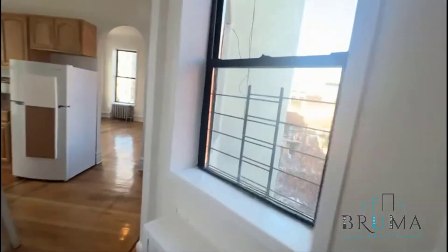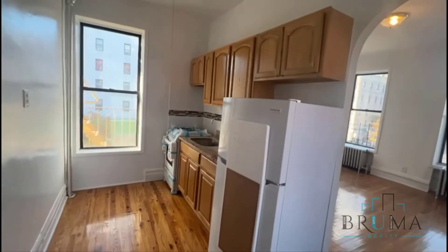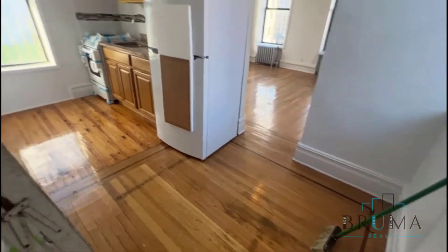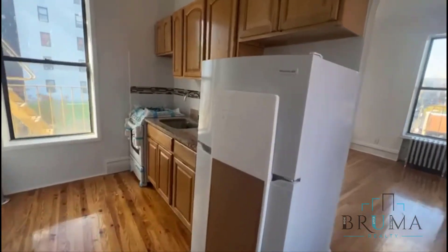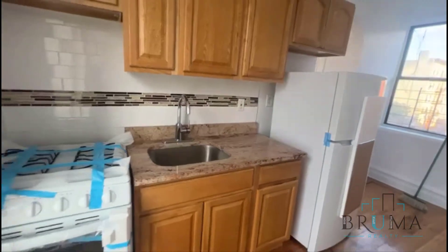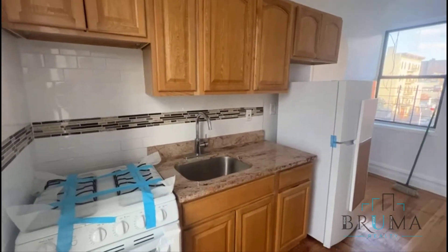Here we have closet space. As we come into the unit, you have the kitchen space, which is a beautiful kitchen space — you could put a table there. Brand new appliances, granite countertops, and good cabinet space.